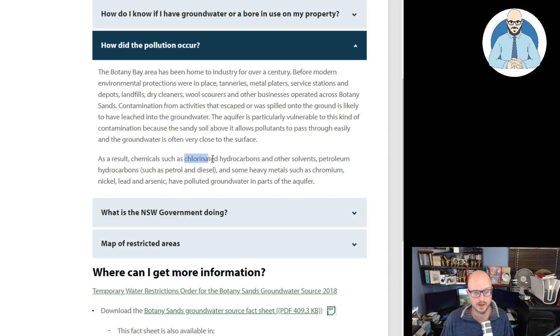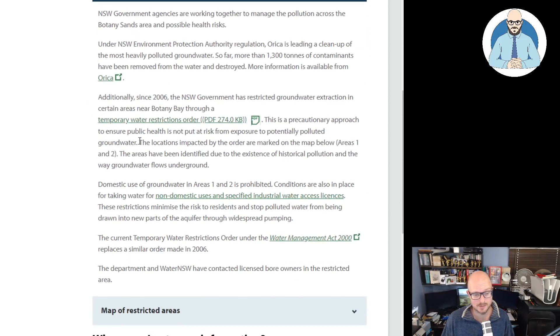Contamination from activities that escaped or spilled into the ground is likely to have leached into the groundwaters. The aquifer is particularly vulnerable because the sandy soil above it allows pollutants to pass through easily and the groundwater is often very close to the surface. As a result, chemicals such as chlorinated hydrocarbons and other solvents, petroleum hydrocarbons such as petrol and diesel, and heavy metals such as chromium, nickel, lead and arsenic have polluted groundwaters in parts of the aquifer. So far, more than 1,300 tons of contaminants have been removed.